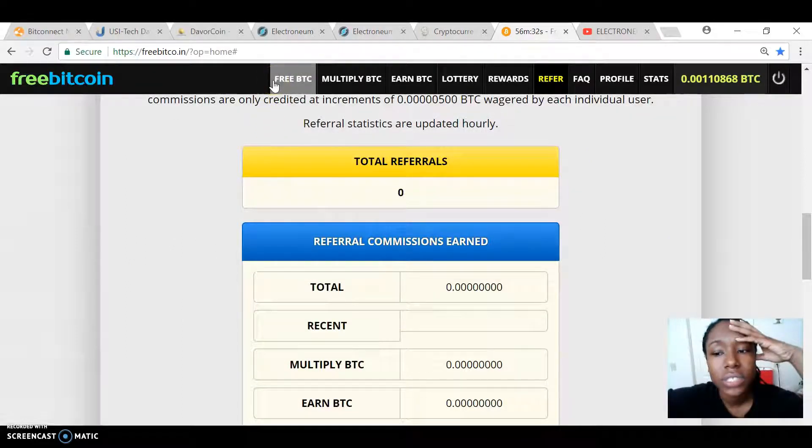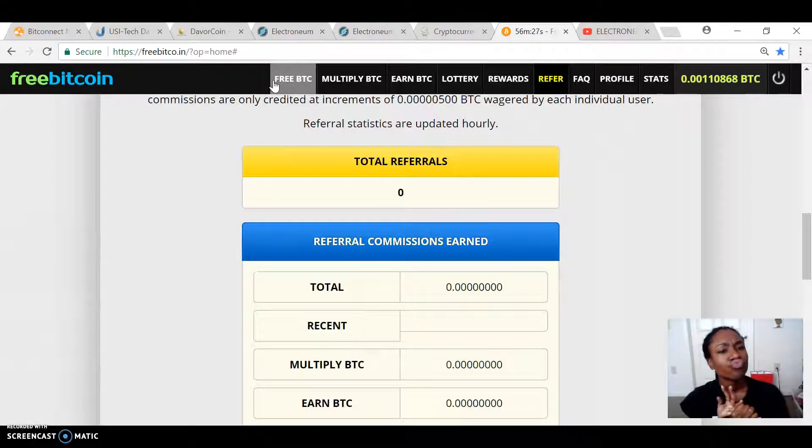I'm also still invested in things like ETH Connect and Falcon Coin. I feel like I'm forgetting another one, but I didn't have time in this video to go through those, and they aren't really doing much right now so there's no point going over them. But I might hit those up in another video. Until then, see ya.